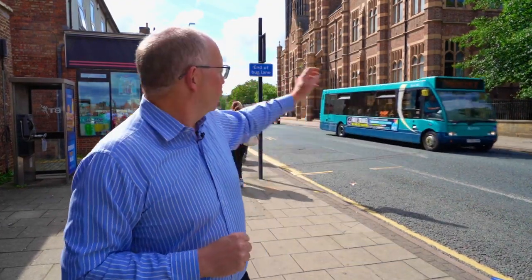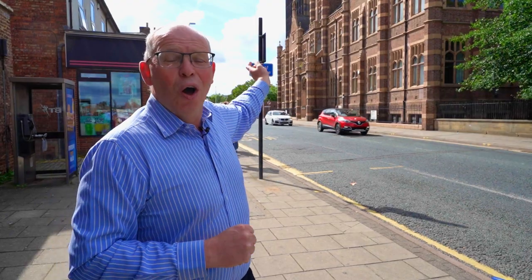Where the glacier melted, it fell to earth, and it is probably the oldest thing that we know of surviving in Darlington Town Centre. It's called Bulma Stone because a chap called Willie Bulma would read the latest news to the people of Darlington from standing on top of the stone.